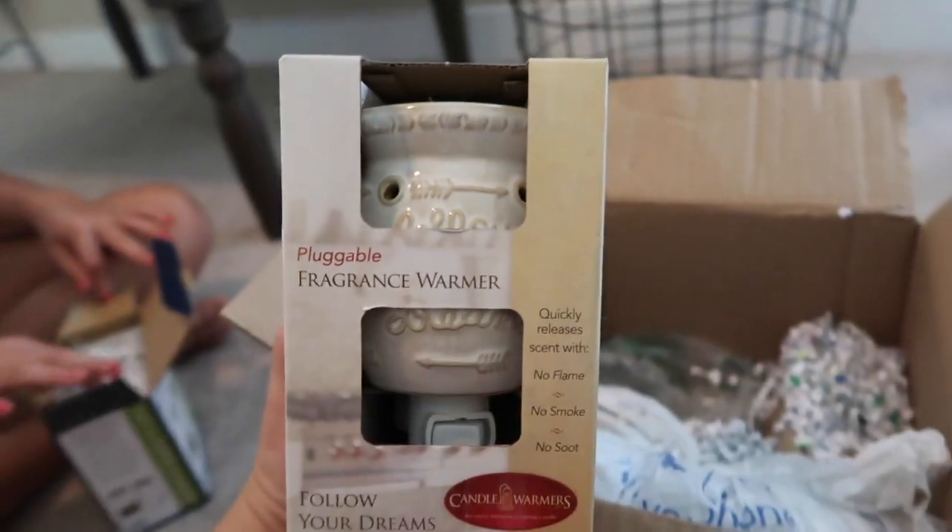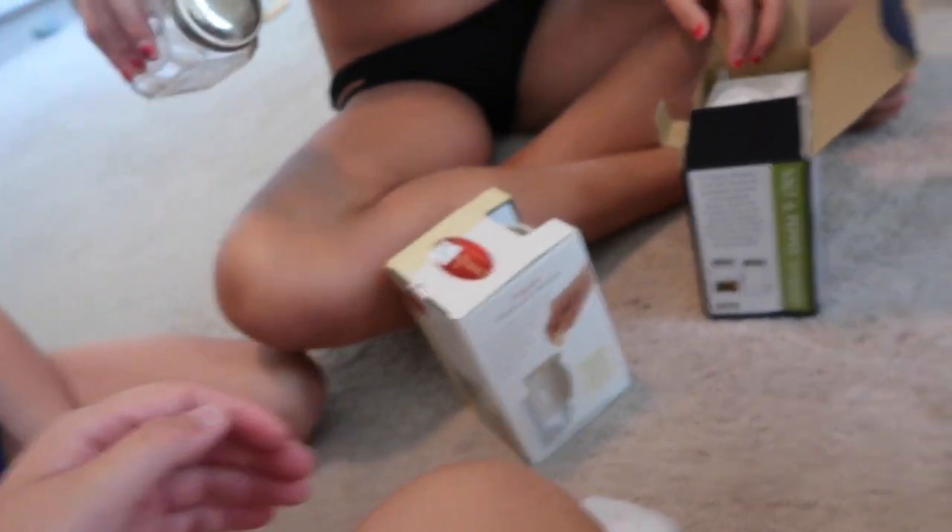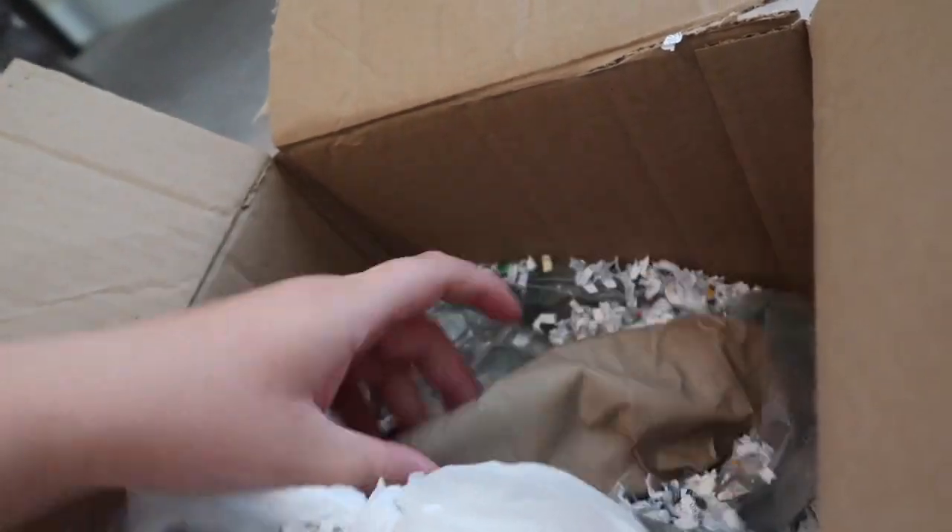Oh my gosh, they are really big. They're really hot. All the boxes are sitting in the car because they didn't all melt. Some big ones.